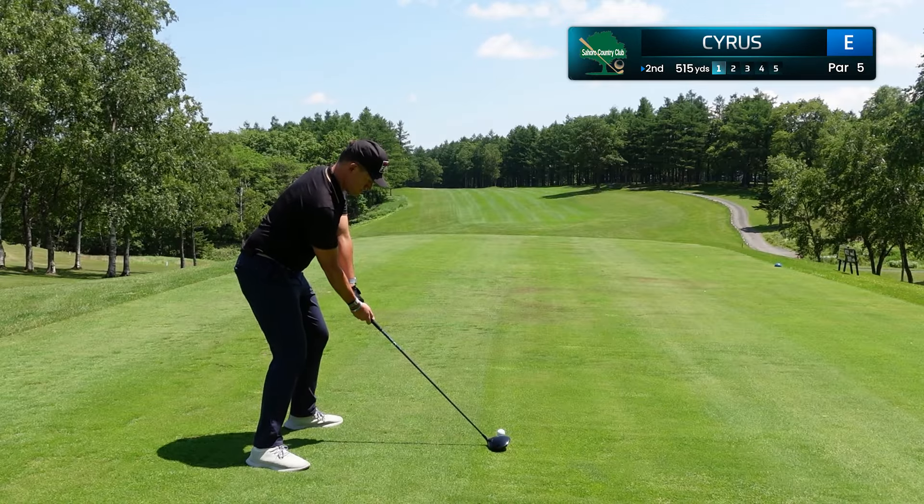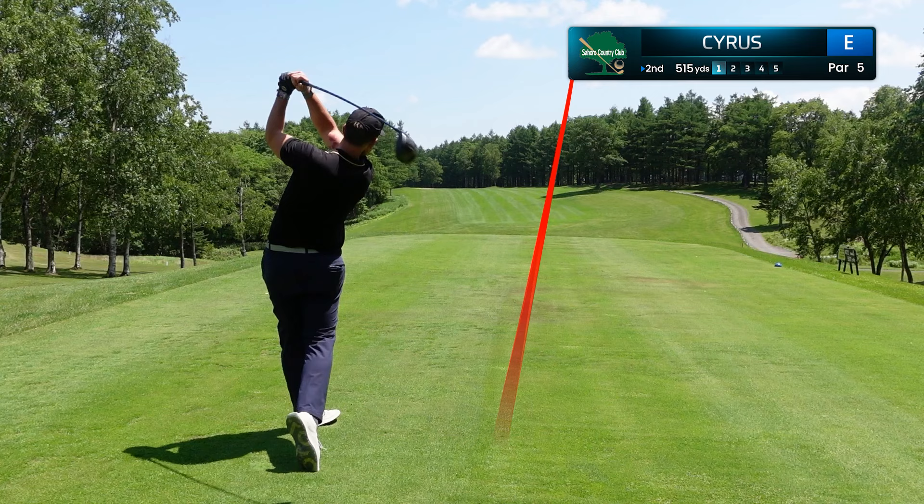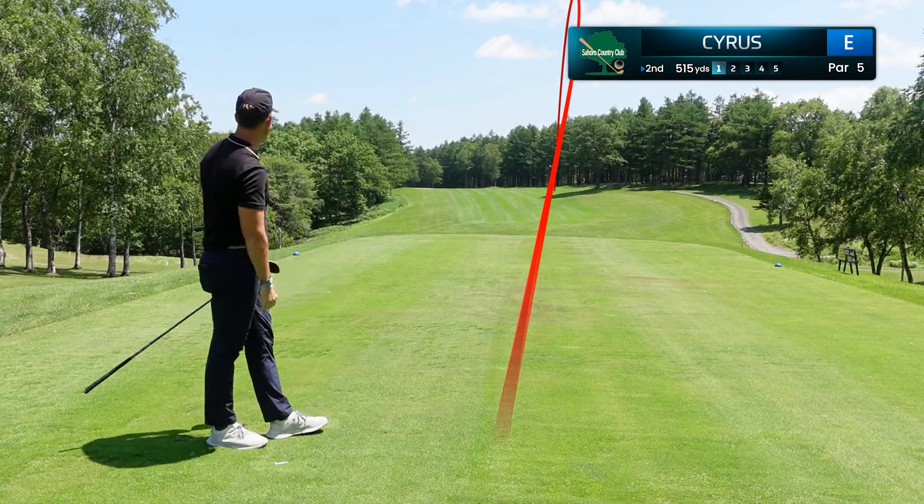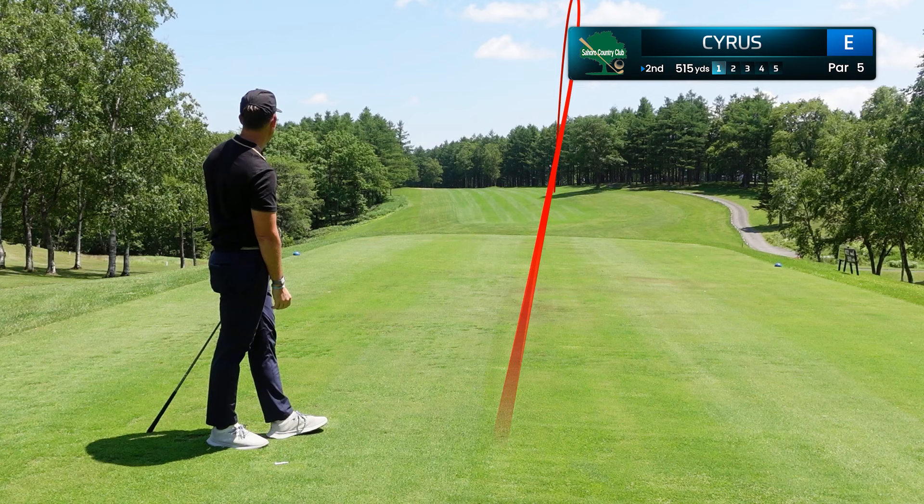Hole number two, the first of very many reachable par fives here at Saharo. We've hit a great drive with a beautiful draw, and we are in position A, ready to attack.